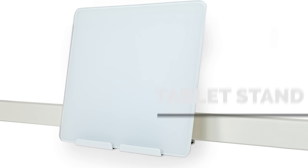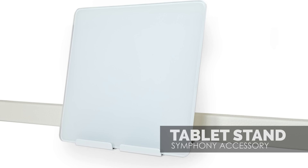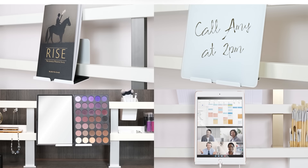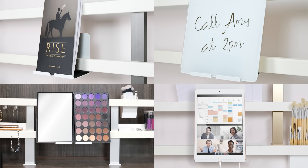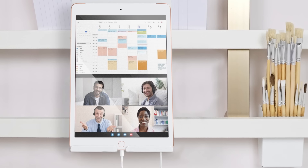The tablet stand holds books and trays and comes with a glass whiteboard, creating a space to write down notes and reminders. It has a cable slot so you can keep your tablet or phone charging while you are on video calls.